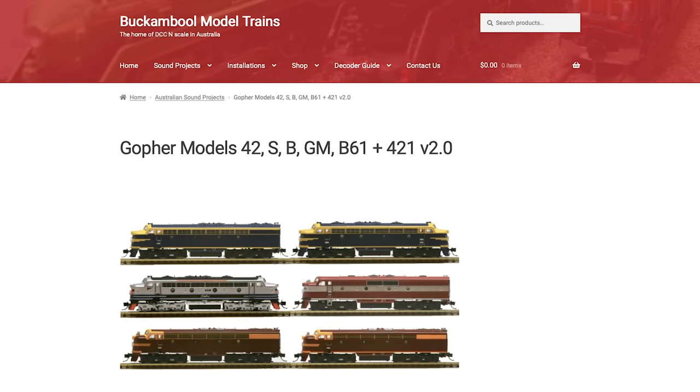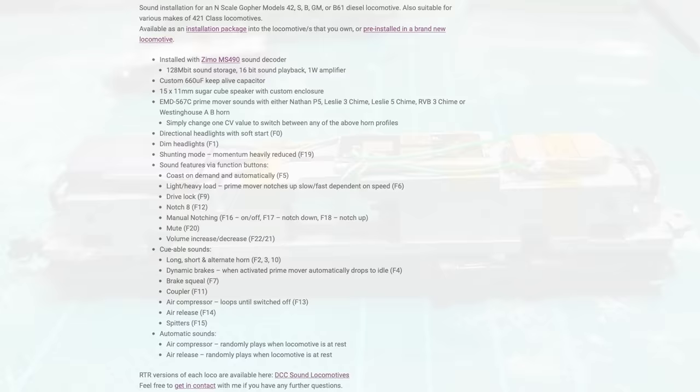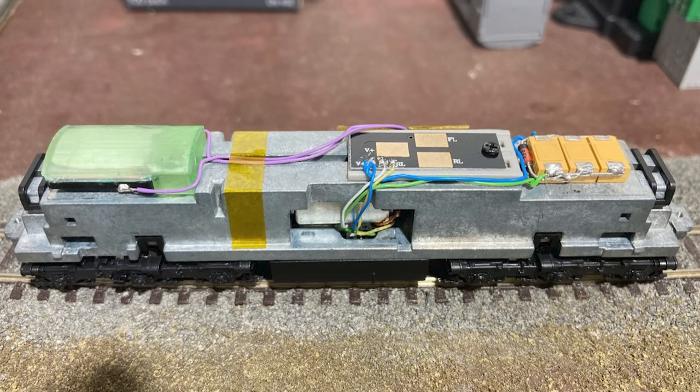Over at Buck and Bull Model Trains, they have sound install options for the Gopher Models 42S, B and GM locomotives. They're using a Zimo sound decoder with a 15 by 11 millimeter sugar cube speaker with custom enclosure, as well as a stay-alive — all incredibly impressive to fit into such a small body. This costs $220 and is all installed by Jared himself.